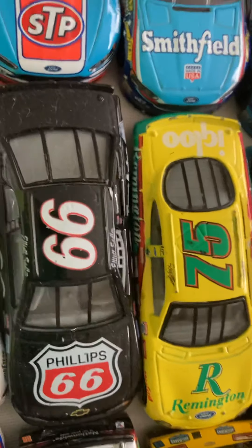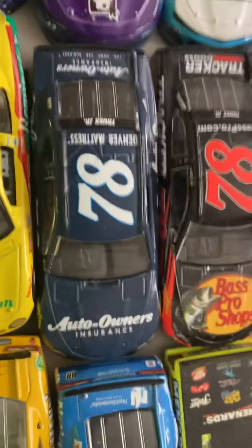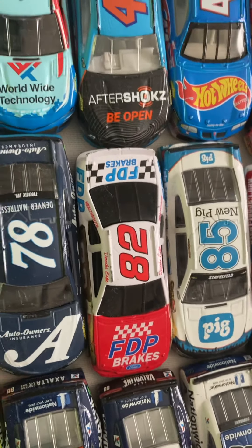Then number 66, Elliott Sadler Phillips 66. On to 75 — Arena teen, I don't know who that is. Truex's 2017 Furniture Row car. 2018 Bass Pro Shops and Auto Insurance. Then 82 FDP — I don't know. And 85 — I don't know either.